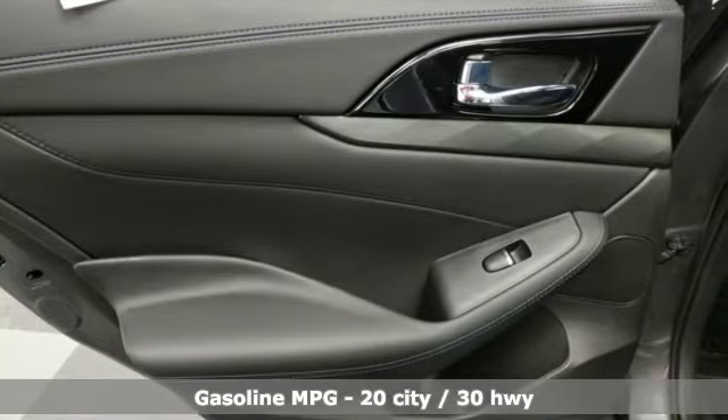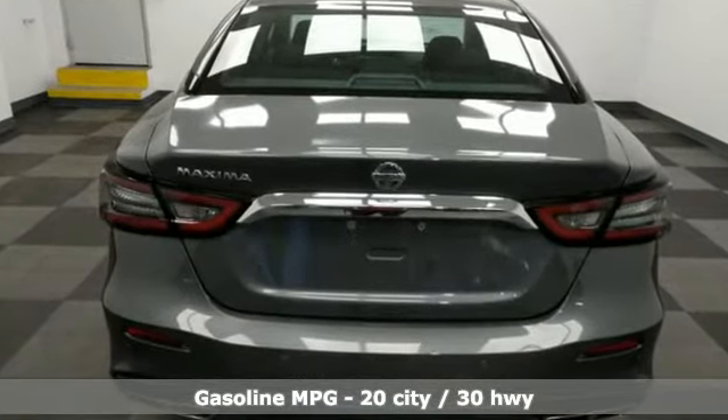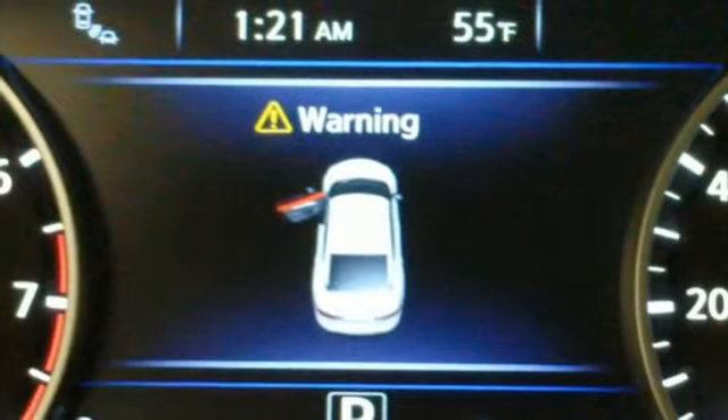And get ready for an impressive combination of features: streaming audio, doors and push-button start proximity key, dual-zone climate control, rear parking sensors, and remote engine start.